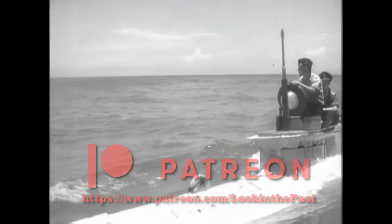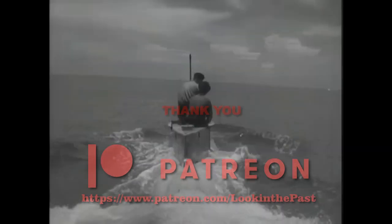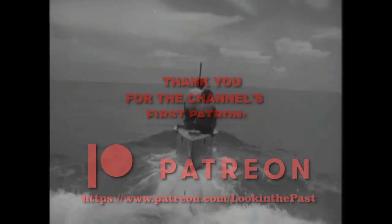Hope you guys enjoyed this video. Please leave a like, and in the comments let me know if there are any interesting events or vehicles you'd like to see. We'll be back.